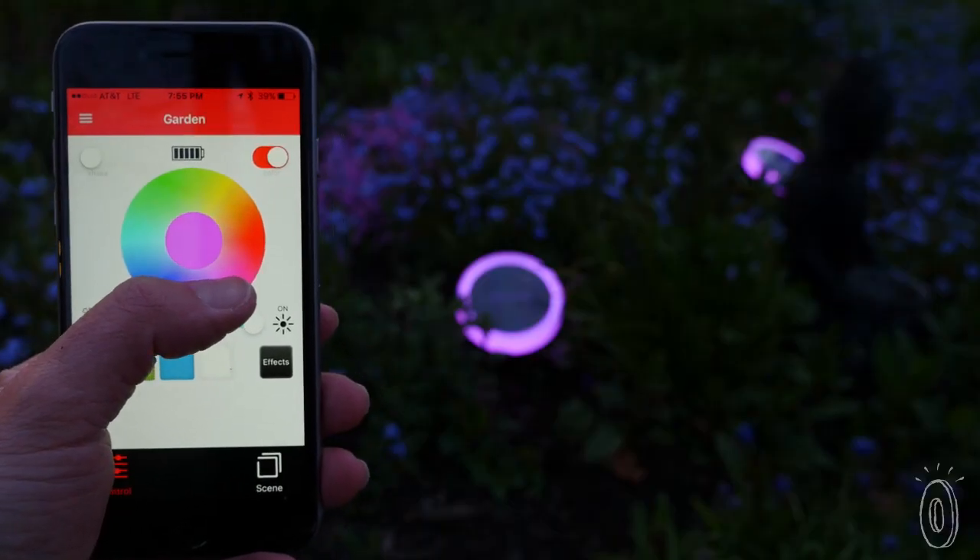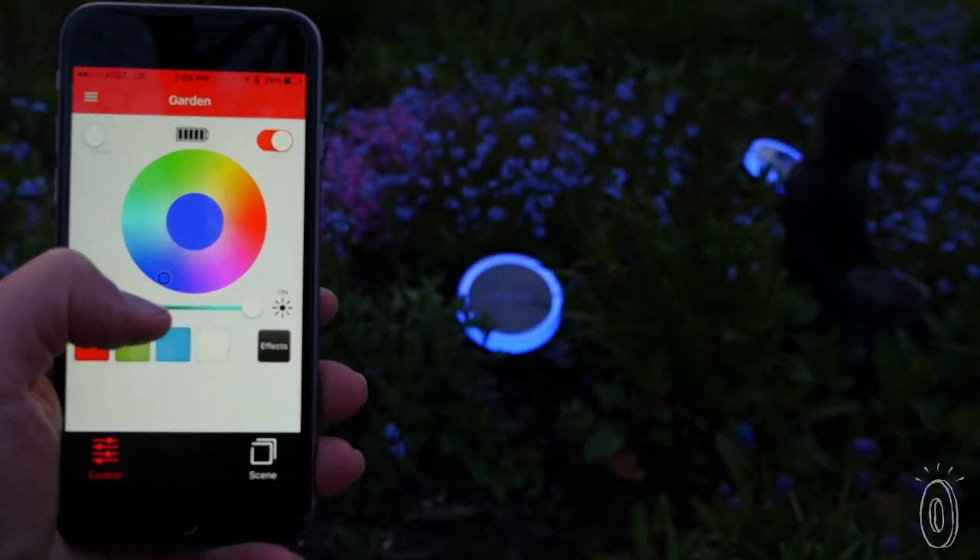You can even sync multiple lights as a group, creating a rainbow effect or even your own mini light show.